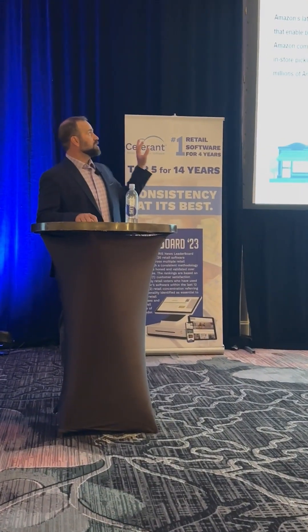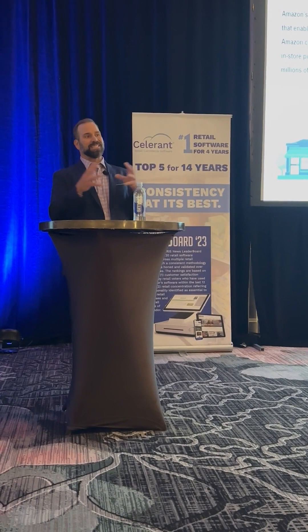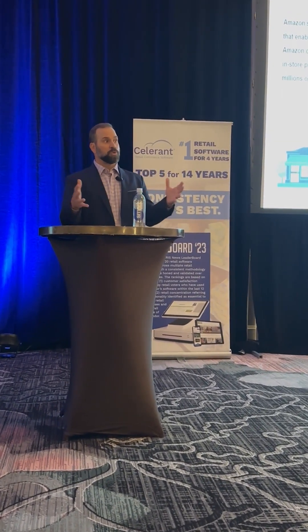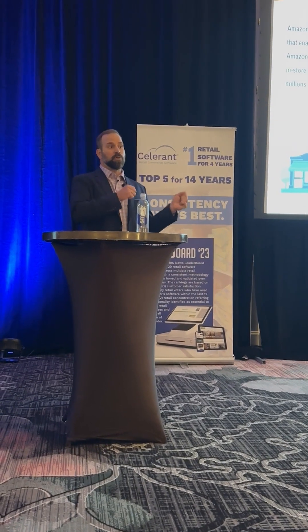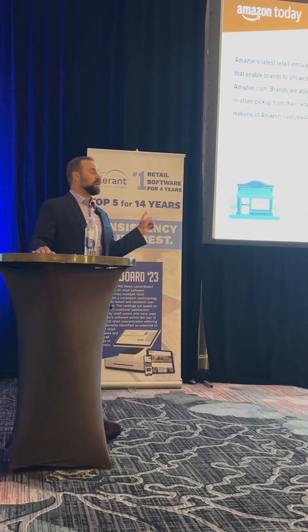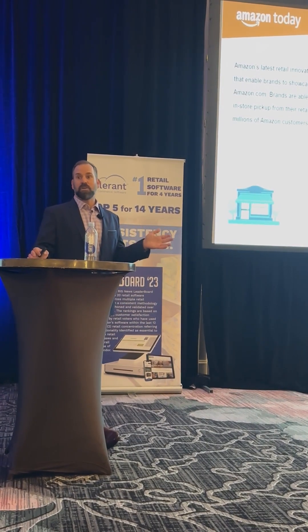One of the beauties of this program — and we're going to get into the details of how this ties into your brick and mortar locations and especially the local customers within your area — is leveraging Amazon loyalists and Prime members that are local to your business to come into your stores. There are many avenues to acquire customers, but coming on Amazon gives you instant direct access to over half of all online shoppers.